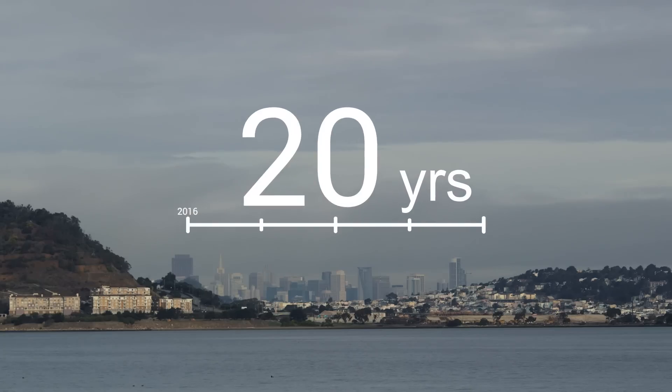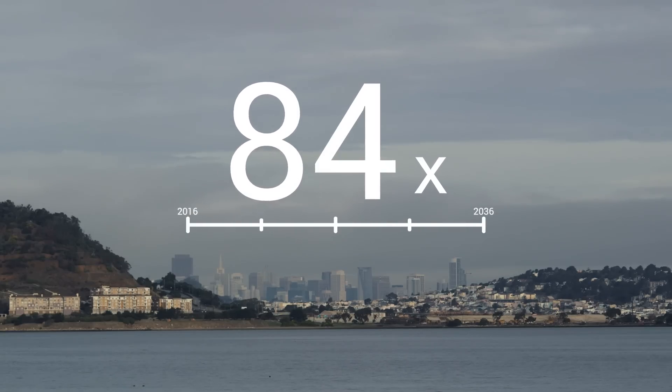Methane is a very potent greenhouse gas. Over the first 20 years it's 84 times more potent than carbon dioxide.